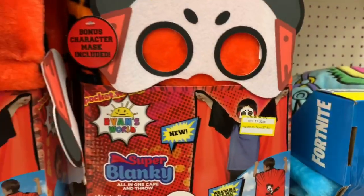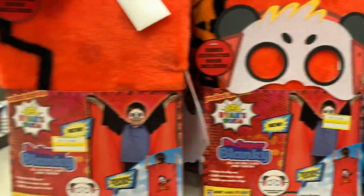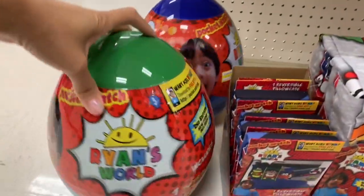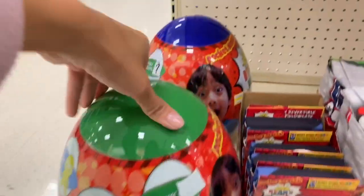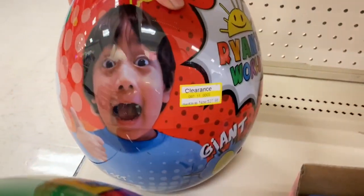Moving on to the home department — they had a few things on sale, including this huge Ryan egg on clearance, as well as blankets, pillows, and organizing baskets that were all on clearance.